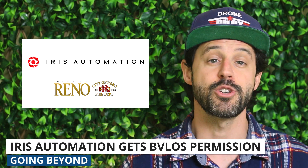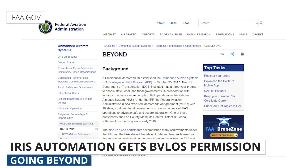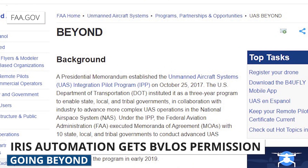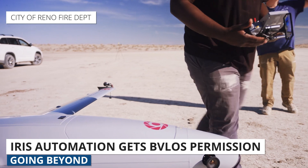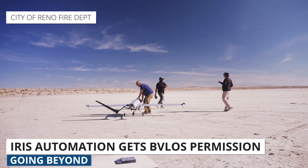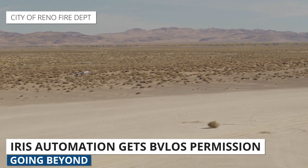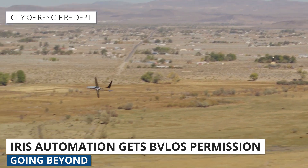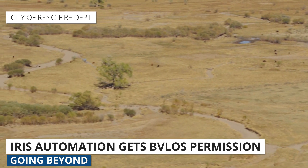Lastly, Iris Automation has received permission from the FAA to fly drones autonomously beyond visual line of sight, or BVLOS. The waiver was secured through the company's involvement in the FAA's BEYOND program, which is focused primarily on testing BVLOS drone operations. Iris Automation got the waiver in partnership with the City of Reno and the Reno Fire Department, who plan to use it for getting key aerial data during dangerous water rescues. This waiver is an important step in achieving autonomous flight, first testing over unpopulated areas before it can move to urban areas. The waiver covers a rural unpopulated area south of Reno for the use of its advanced detect-and-avoid solution, Cassia-X.